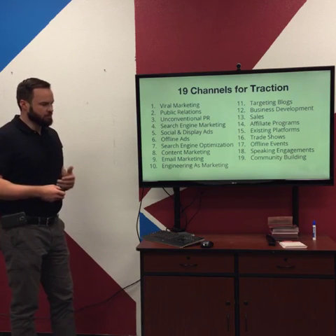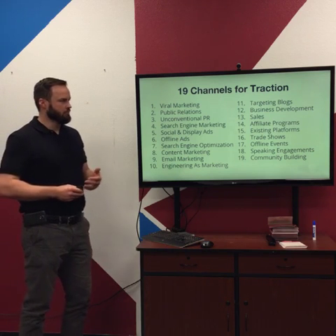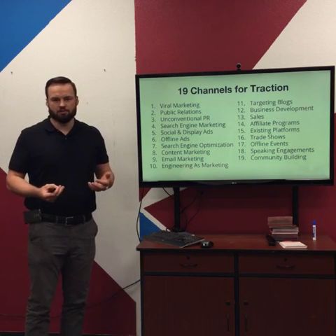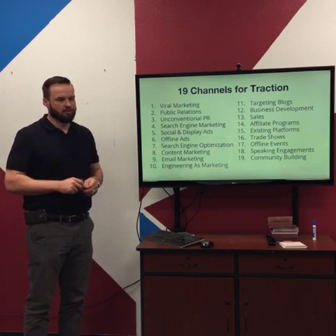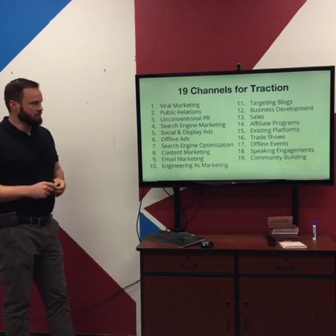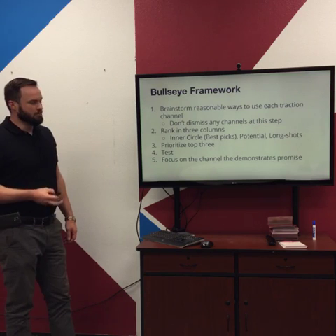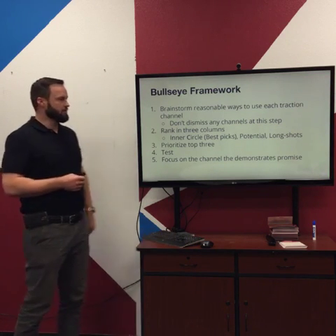What the authors did was spend a couple of years — I think about three years — doing research on how businesses get customers. They figured out that different channels were the key to success, and they broke it down into 19 ways businesses get customers. They go through strategies for each one and put together the Bullseye Framework, a way to select the proper traction channels for your business.